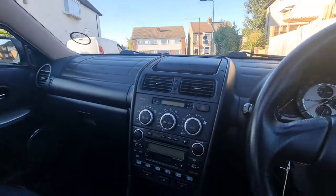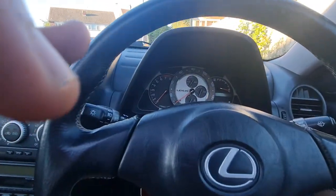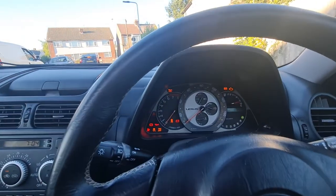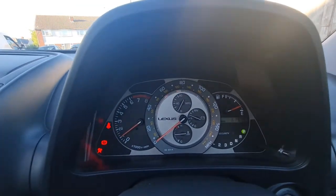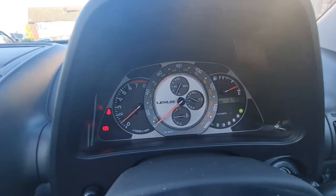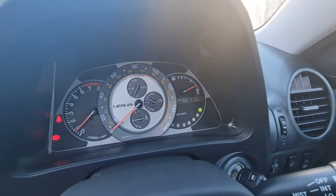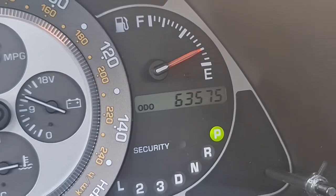It's a very beautiful car with no issue at all. Let me start it — you can see there is no warning sign, nothing. Only the seat belt and the handbrake sign. The mileage as you can see is only 63,675, which is nothing.